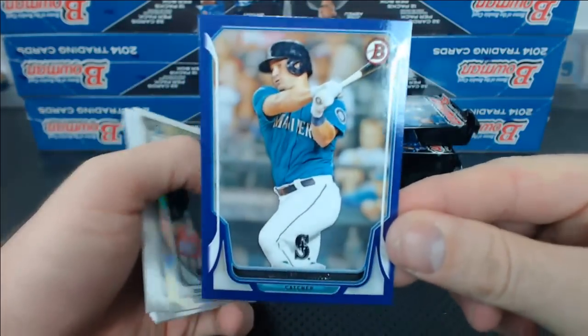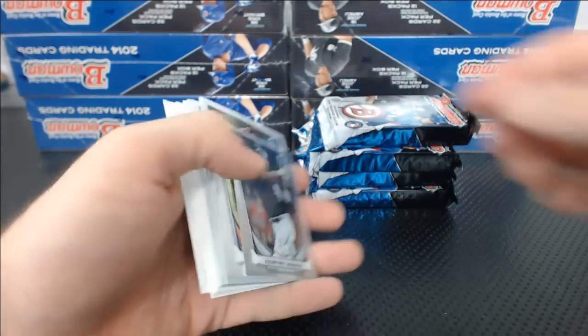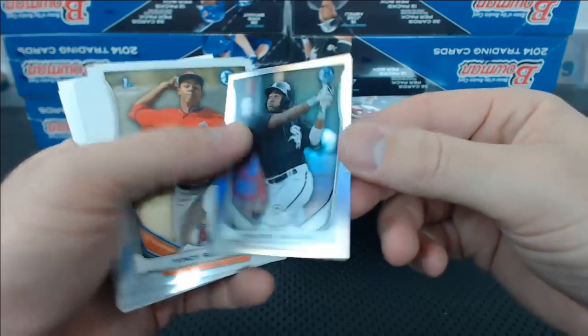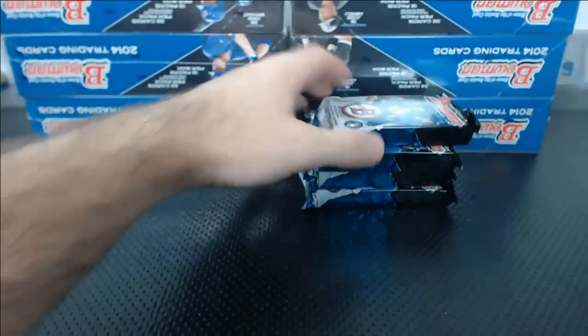Mike Zunino purple paper, 5 of 10. Is that your child? Courtney Hawkins Mini. Gabriel — is that your baby?